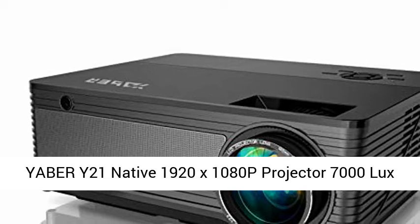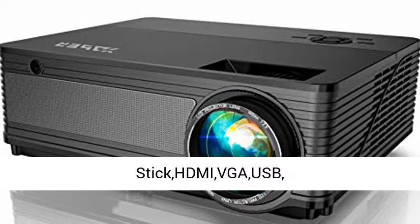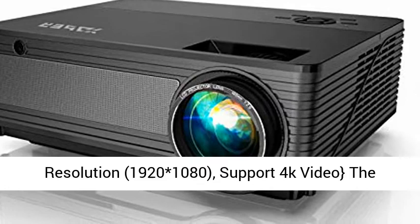Yabra Y21 Native 1920x1080p Projector, 7000 Lux, Upgrade Full HD Video Projector. Supports 4K and Zoom. Home and Outdoor Projector compatible with TV Stick, HDMI, USB, iPhone, Android, Laptop, PS4, and Xbox.